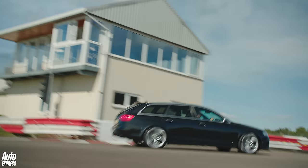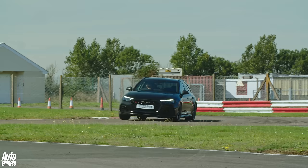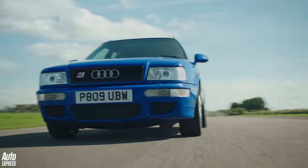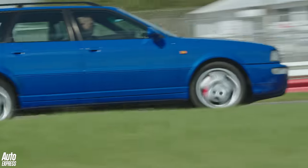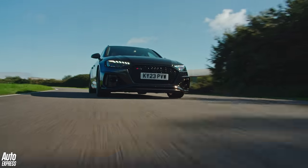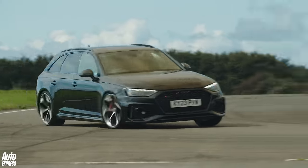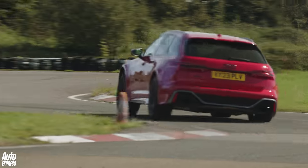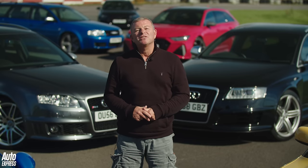There were fast cars and there were estate cars, but there were no genuinely fast estate cars before Audi and Porsche got together and unleashed the RS2 upon the world in 1994. In the three decades since then, Audi has crafted the RS Avant into a breed all of its own, creating a car culture unlike any other in motoring. Here we celebrate what we believe to be the seven most significant examples from those three decades. Welcome to a celebration of the Audi RS estate.